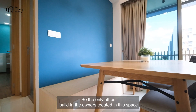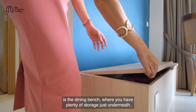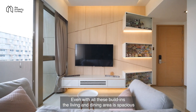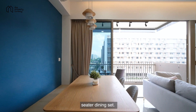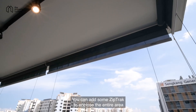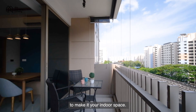The only other built-in the owners created in this space is the dining bench, where you have plenty of storage underneath. Even with all these built-ins, the living and dining area is spacious enough to fit a three-seater sofa as well as a five-seater dining set. This huge balcony also allows for plenty of natural light into the unit — you can add some zip track to enclose the entire area to make it your indoor space.